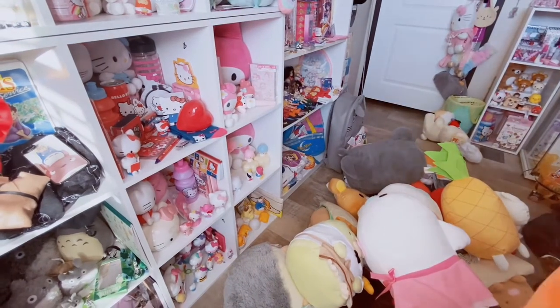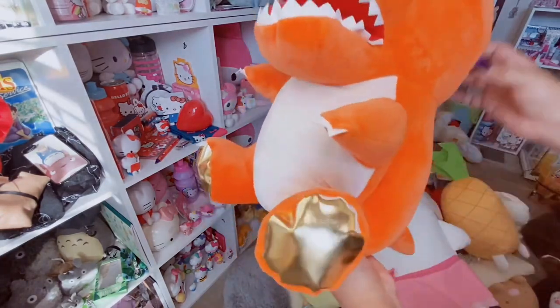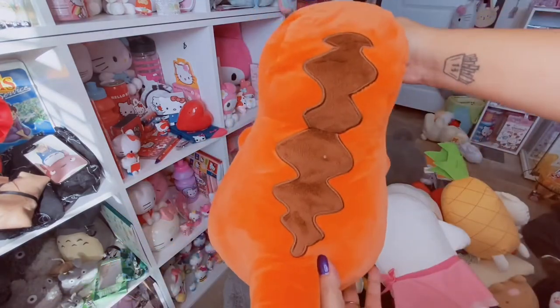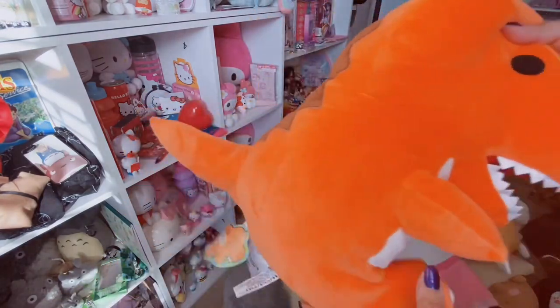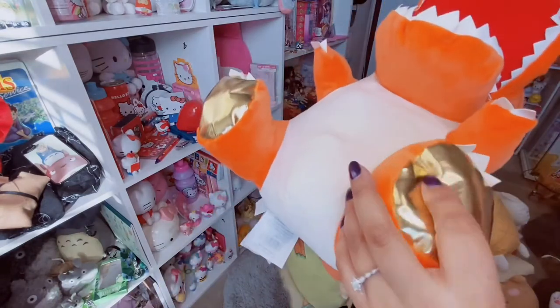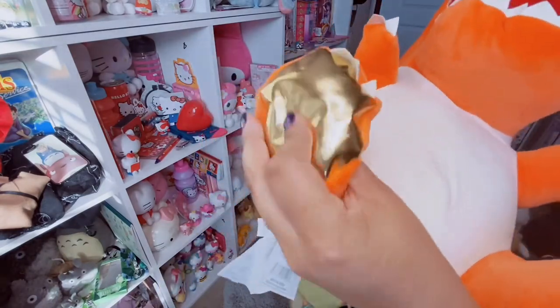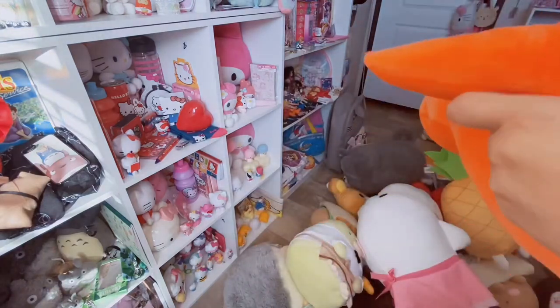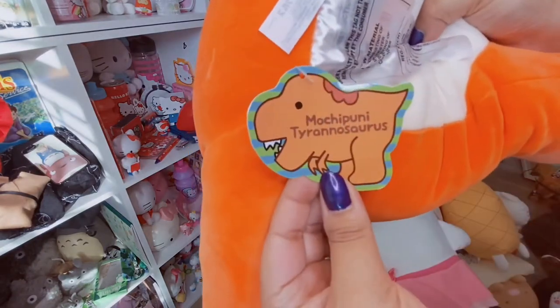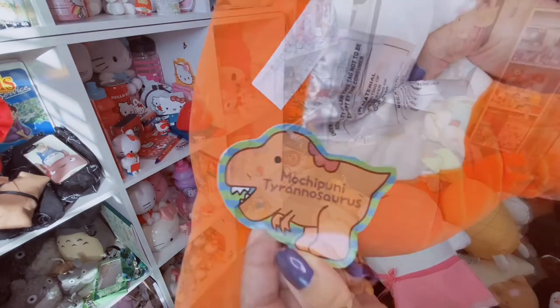This one is my boyfriend's because he loves dinosaurs - it's a mochi dinosaur. It's a bright orange T-Rex, very well made, very soft and vibrant. I like how they added gold foiling, like faux leather on the bottom of his feet, which is really cute. This one is the Mochi Puni Tyrannosaurus. Super cute.